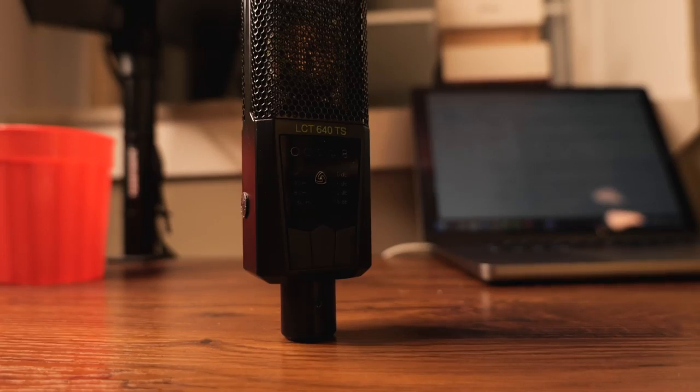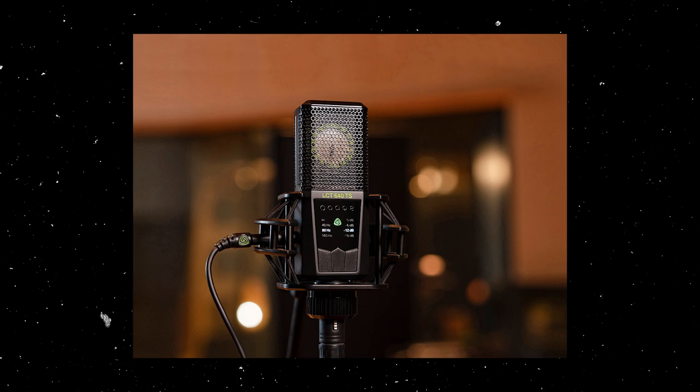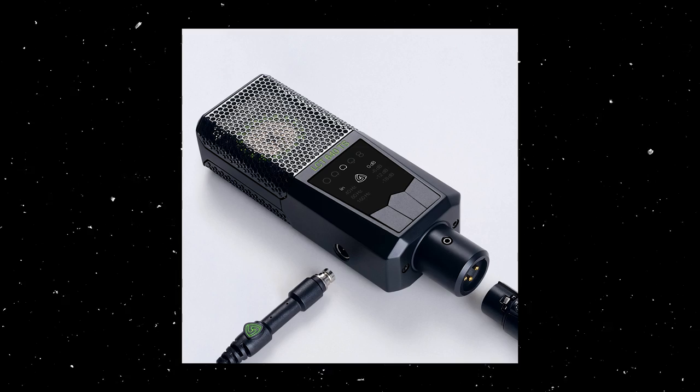Every company has its thing that makes that company the way they are. At least that's how I like to compartmentalize different brands. Lewitt, for example, is pushing new tech — cutting-edge design, dual stereo outputs, splitting the capsule into two different audio signals, a new industrial design, and a more contemporary, brighter, sparkly sound profile.